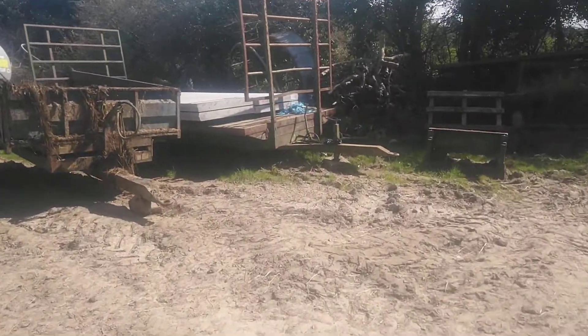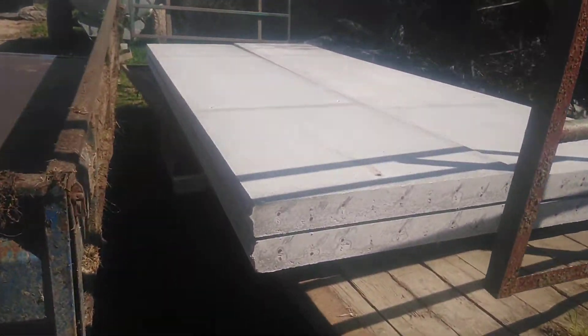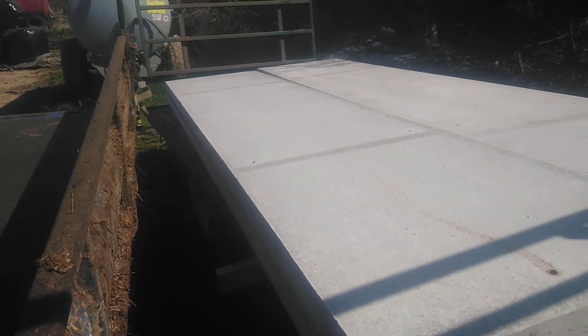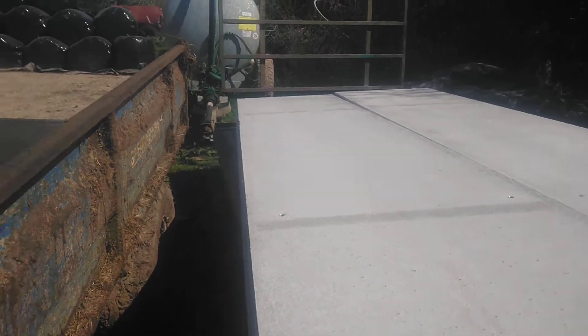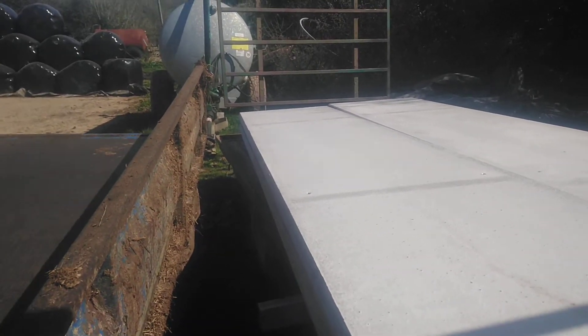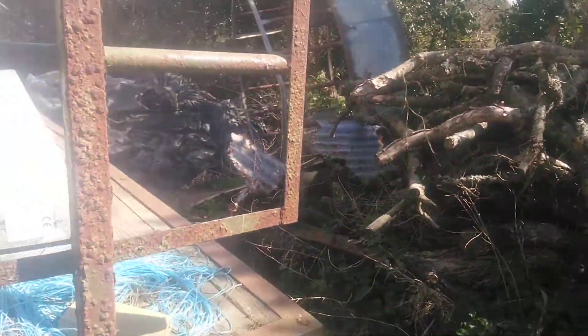We've now got the concrete panels - chuck them on the trailer for a minute. They're 15 foot, 150 mil thick, and one metre high, which is alright. But they don't seem to have put any places for lifting eyes.